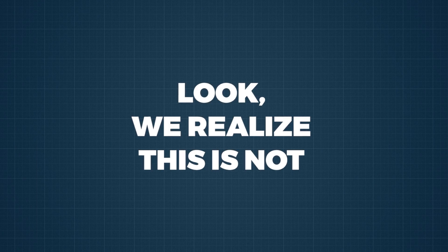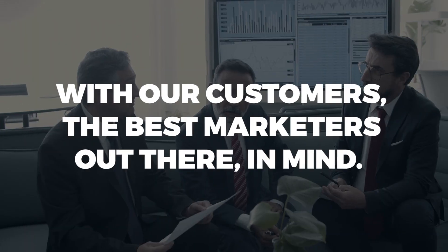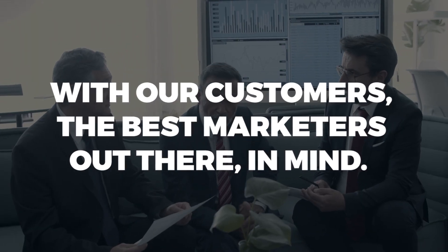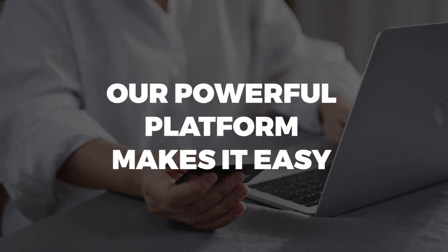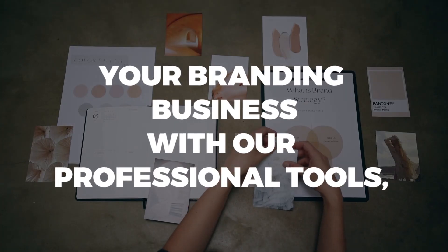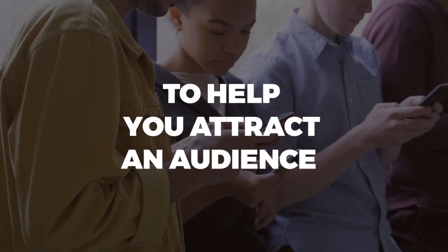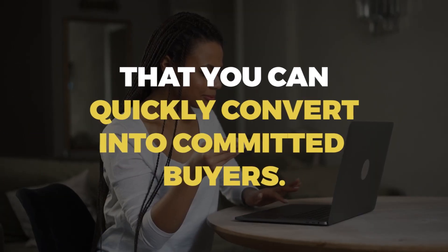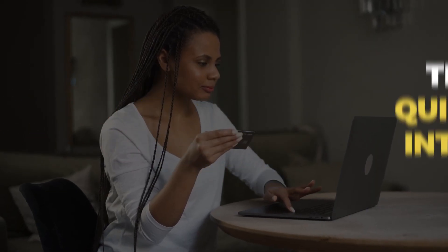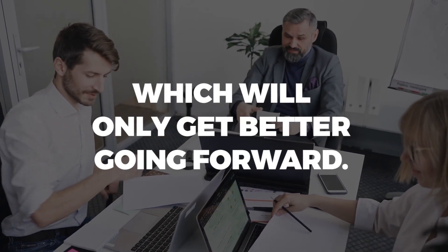Look, we realize this is not the first branding software on the market, but it is the first one that is intentionally designed with our customers — the best marketers out there — in mind. Our powerful platform makes it easy for you to quickly profit from your branding business with our professional tools, assets, and training. 4Brand gives you the tools to help you attract an audience that you can quickly convert into committed buyers. In short, you are getting a fantastic deal which will only get better going forward.